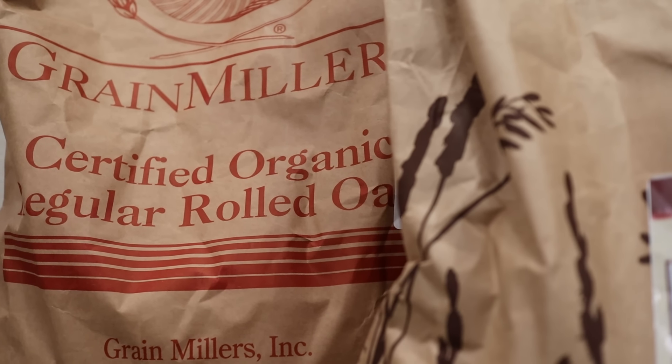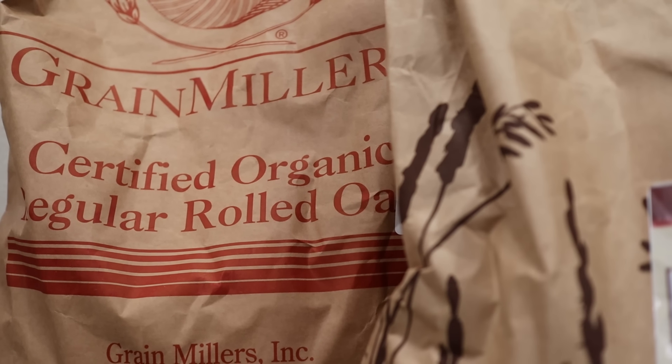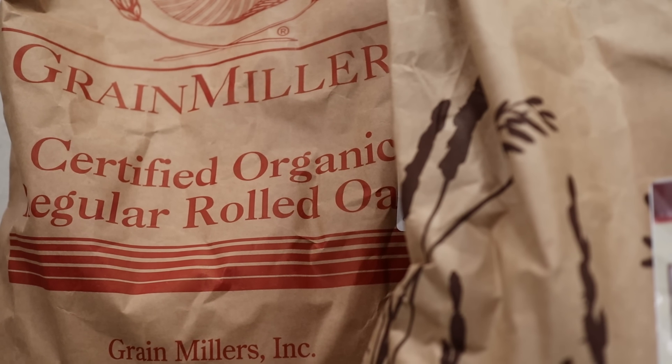Finally, I got a big bag of rolled oats. I've been eating a lot more oats lately, and wanting a source of organic oats, this was the best way for me to get them.